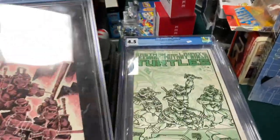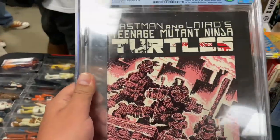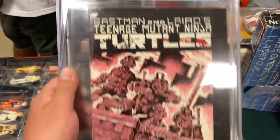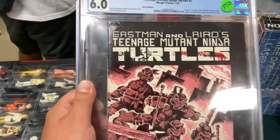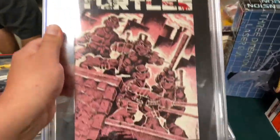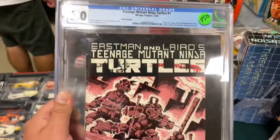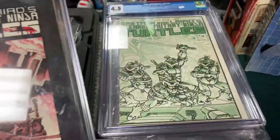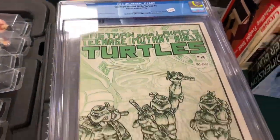I have the whole collection of the Turtle comics but I don't have the first issue. What I have is, I believe, the fourth or fifth printing. It'd be at least cool to get the third printing because this is the original cover art — the one I have after the third printing they changed the cover to a different cover.